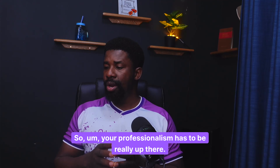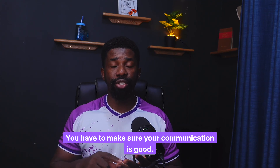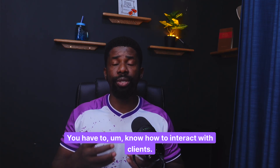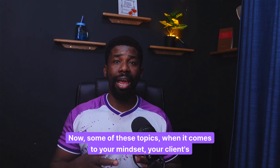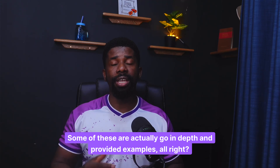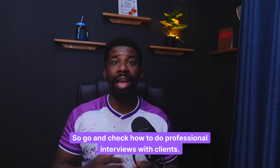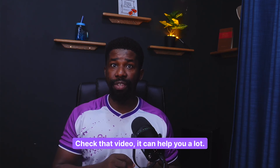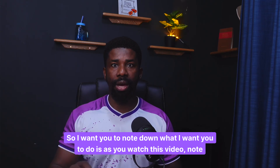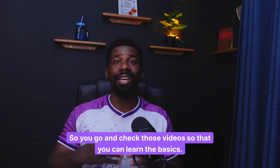Your professionalism has to be really up there. You have to show up early on meetings, make sure your communication is good, learn how to communicate as a professional, and know how to interact with clients. Some of these topics — mindset, client interaction — I have created separate videos on this channel which you can go and watch. Especially communication is very important. Go and check the video on how to do professional interviews with clients. As you watch this video, note down key things that I'm mentioning and check those videos so you can learn the basics.